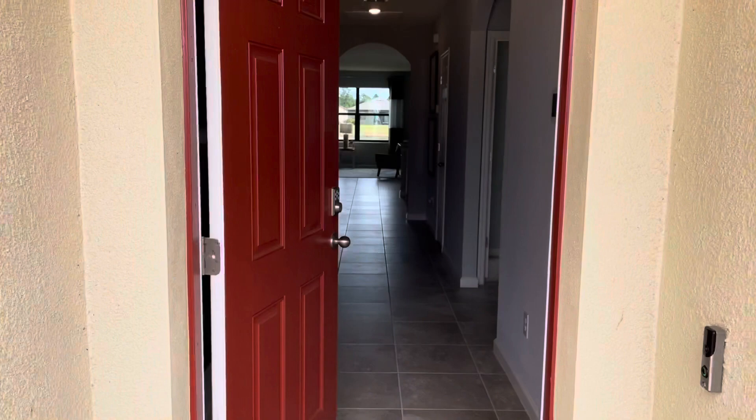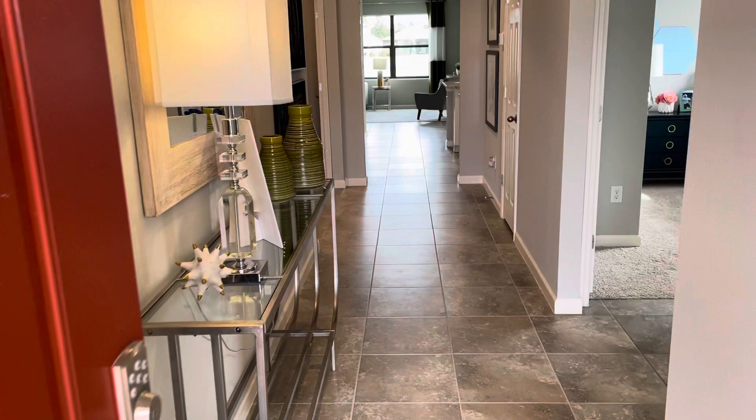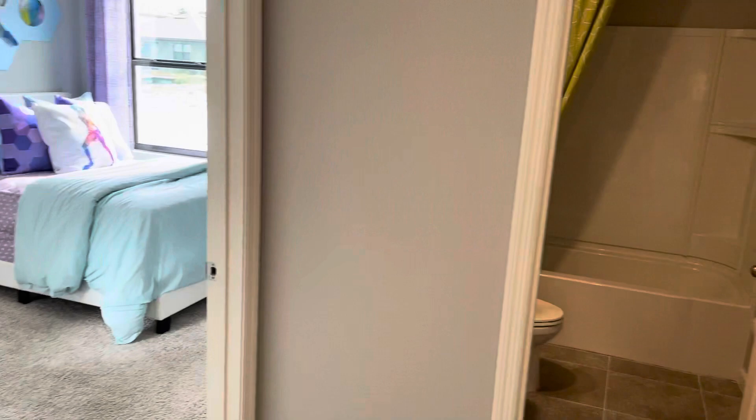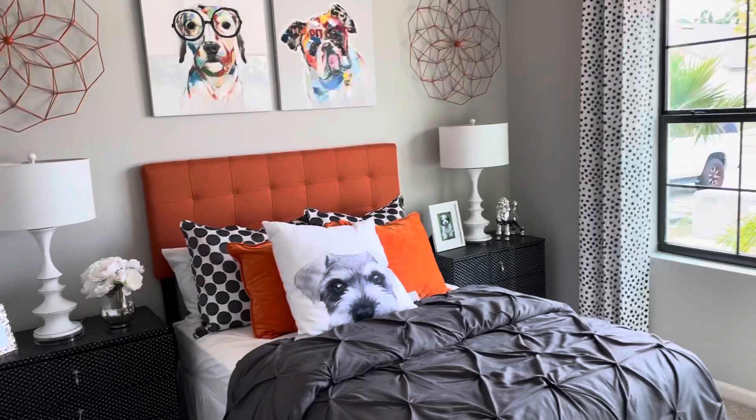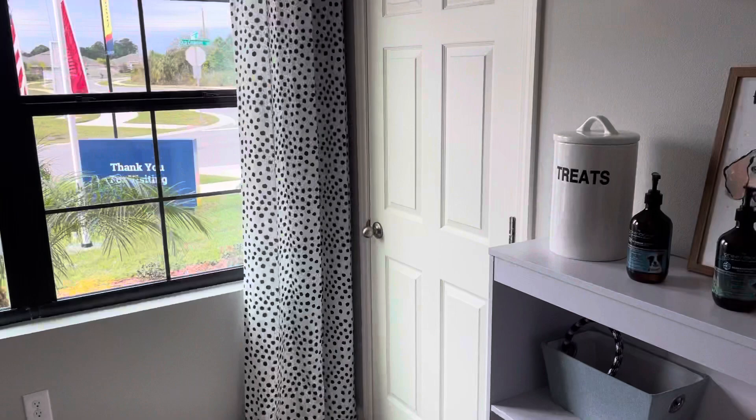We're going to approach the front door, going into the hall. As you can see, a beautiful model — it has tile all the way through the living spaces with carpet in the bedrooms. First, to the right here, you have the first and second bedrooms divided with the guest bath. The first bedroom, as you can see, they have it well decorated, looks very nice, good size, with a nice big double window and a walk-in closet.